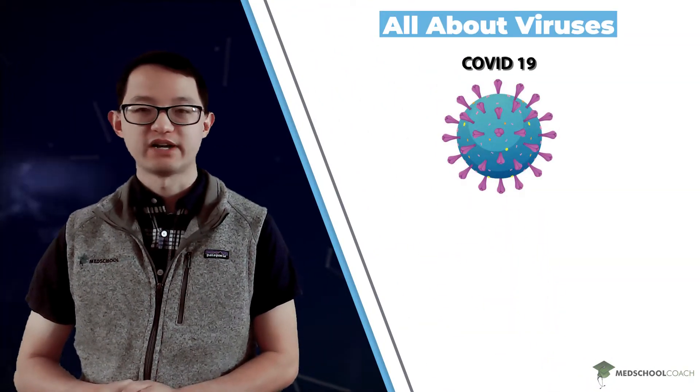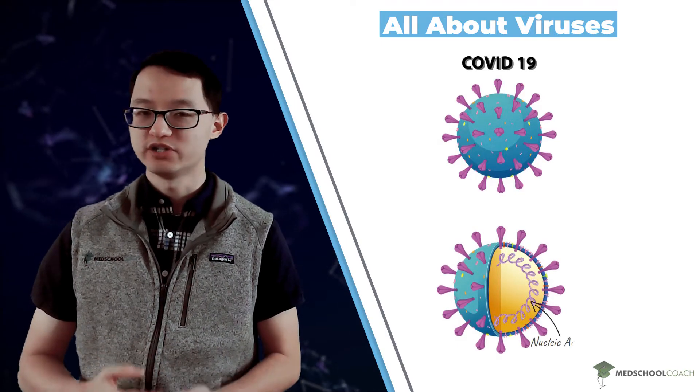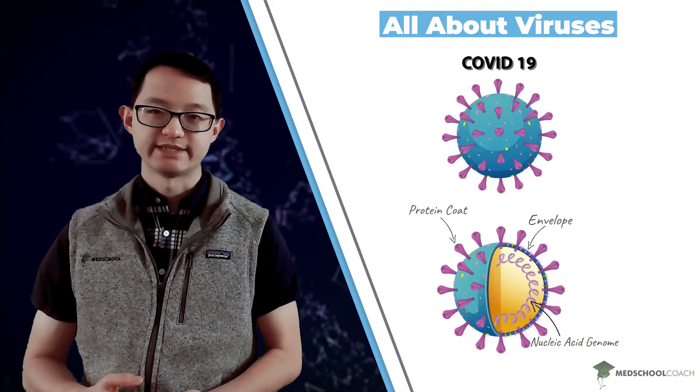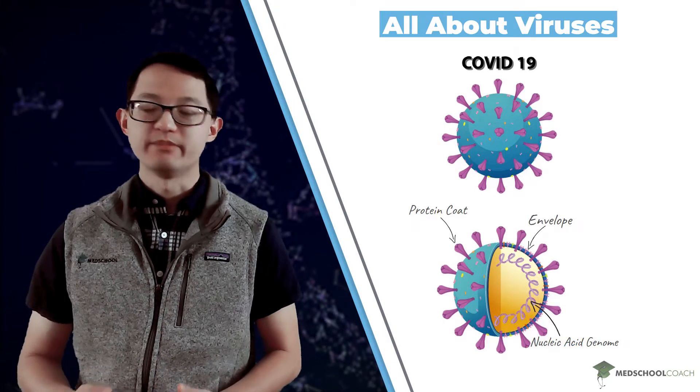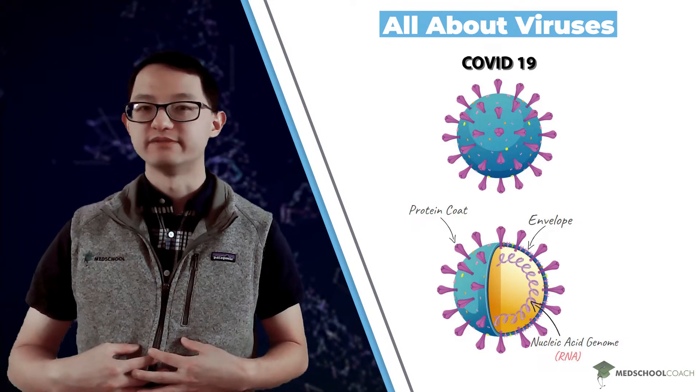To begin, you should know that COVID-19 is a virus, and viruses are infectious particles that consist of a nucleic acid genome surrounded by a protein coat. In the case of COVID-19, the nucleic acid genome is made of RNA. That's different from our own genomes, which are made of DNA.